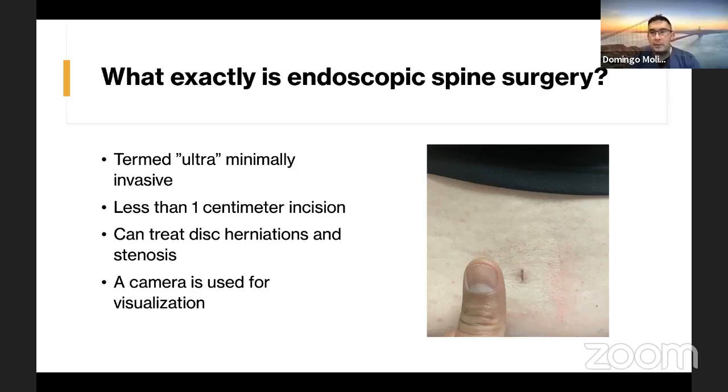What kind of pathology can endoscopic spine surgery treat? We found that it can be used to treat disc herniations and a lot of varieties of nerve compression. It can treat spinal canal stenosis in certain cases, usually single-level disease. A camera is used for visualization.